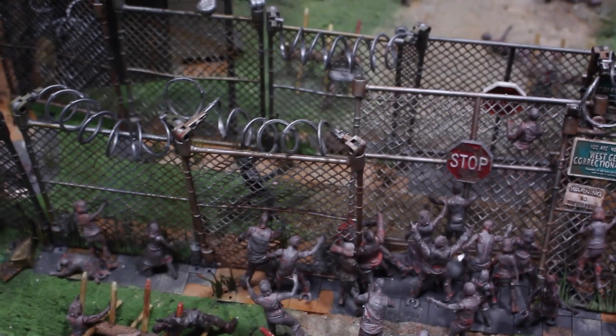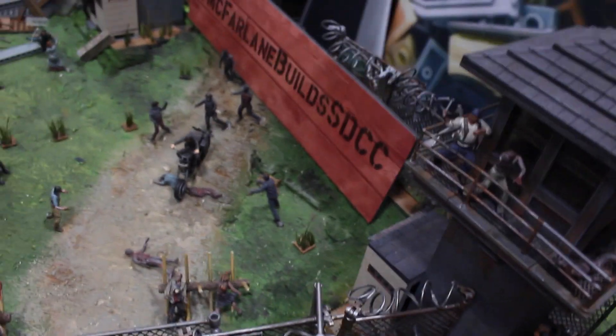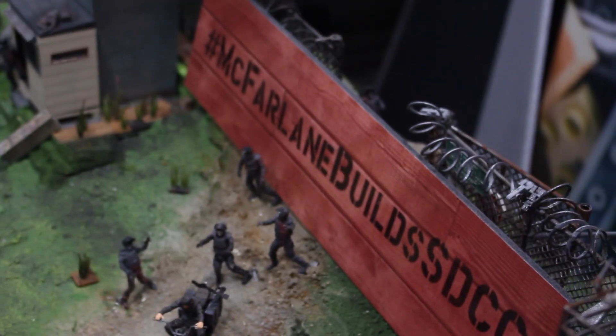I'd rather have these than probably the actual figures, because they make just nice cool little dioramas. The prison set just looks so freaking awesome. And they have the hashtag McFarlane Builds, as you can see. And then there's Daryl on his motorcycle running over a walker. I thought that was really cool.